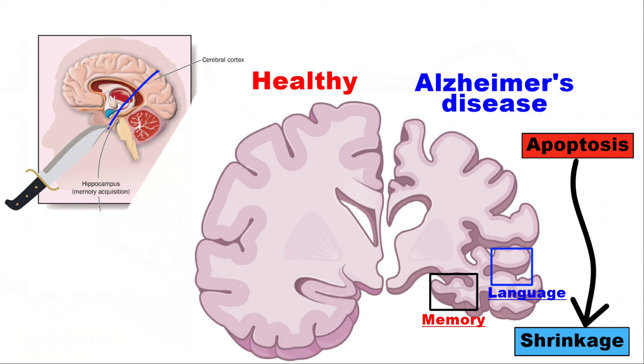By the final stages of Alzheimer's, this process, called brain atrophy, is widespread, causing significant loss of brain volume.